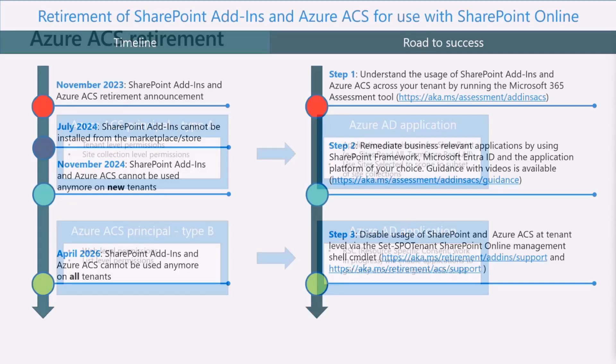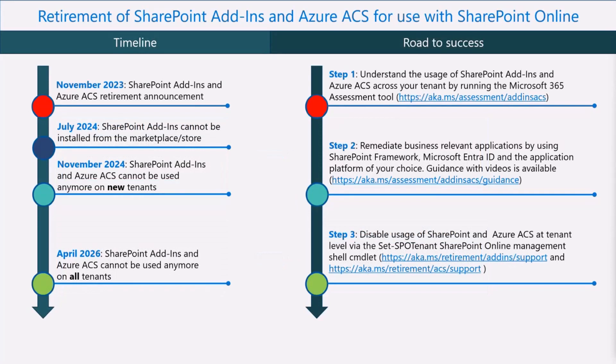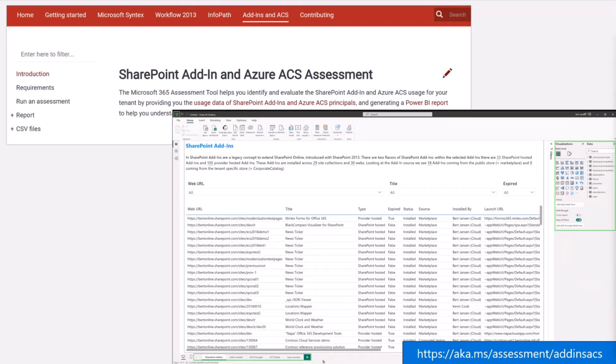As a summary and quick recap: November 2023 — announced. July 2024 — SharePoint Add-ins cannot be installed from the marketplace or store anymore; you can install them from your app catalog, but you cannot acquire them from the store. November 2024 — SharePoint Add-ins no longer used for new tenants. April 2026 — no longer available in existing tenants. You want to use the assessment tooling which will give you insights into where add-ins are being used within your tenant, and additional guidance is available to help you understand what you need to do. You're also able to disable the add-in model and ACS model use whenever the time is right for your tenant using SharePoint PowerShell settings. Guidance and assessment tooling is available at aka.ms/assessment-addin-acs.